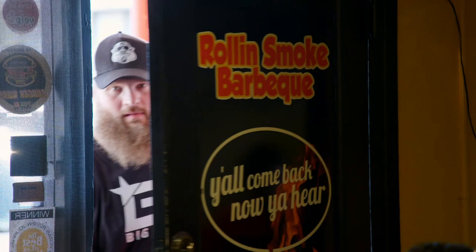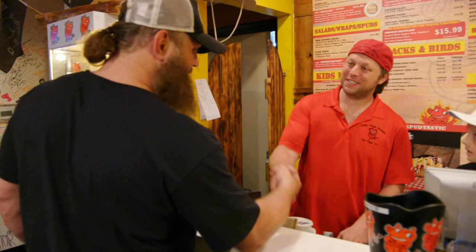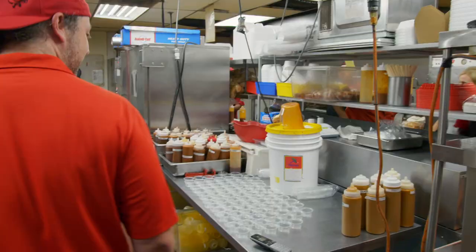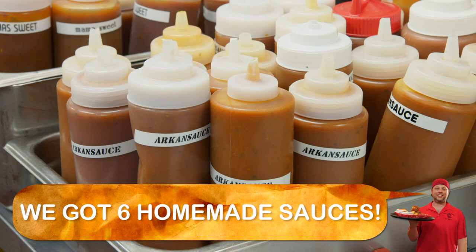How you doing? What's up, buddy? Good to see you, man. Roy, we got our sauce station right here. Which one's your favorite? I like Mama Sweet. Mama Sweet the treat, man.